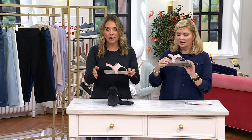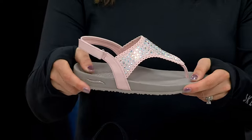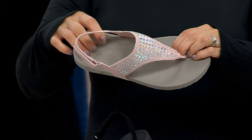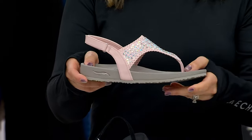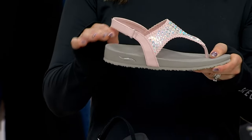ArchFit is one of our latest technologies from Skechers. We worked with podiatrists and used 20 years of data to design and certify this, so it's podiatrist-designed and certified. We also used 120,000 unweighted foot scans — a lot of science went into this.